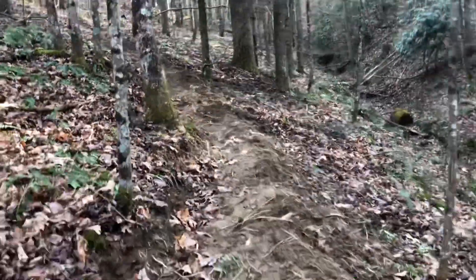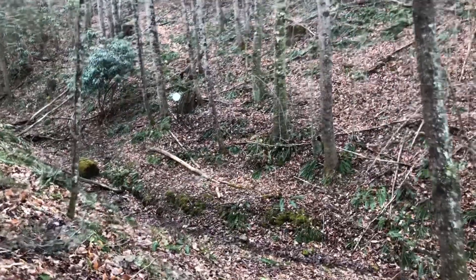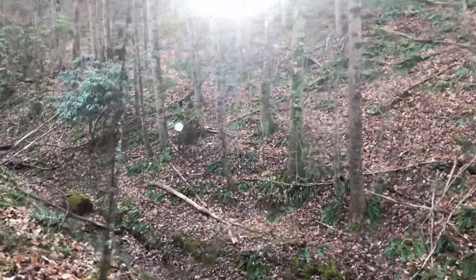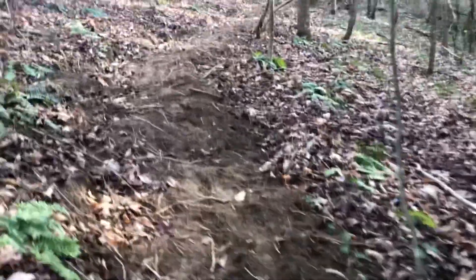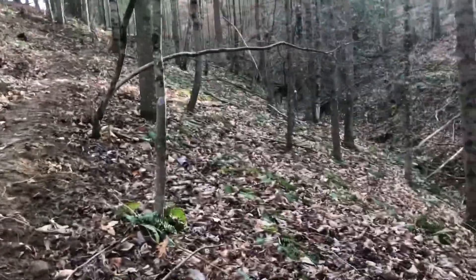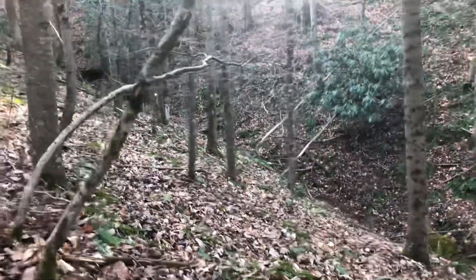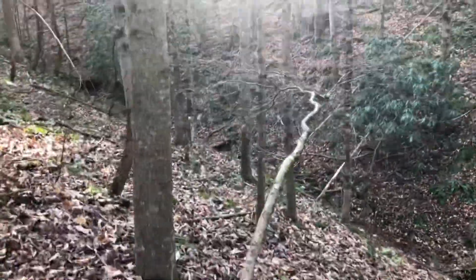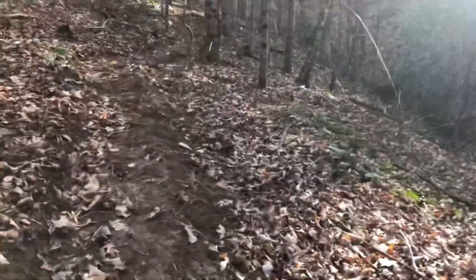Got the trail progressing up here, another target that you'll engage from here. Coming up the hill, this woods walk is following a small creek and I'm using that to my advantage for a backstop.